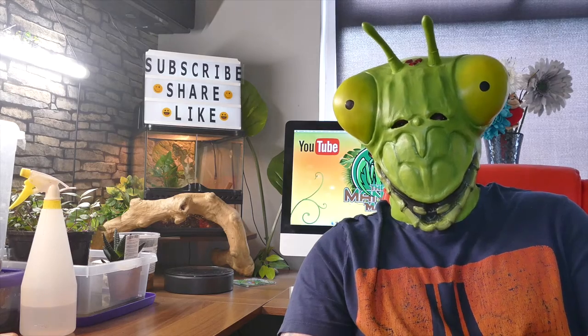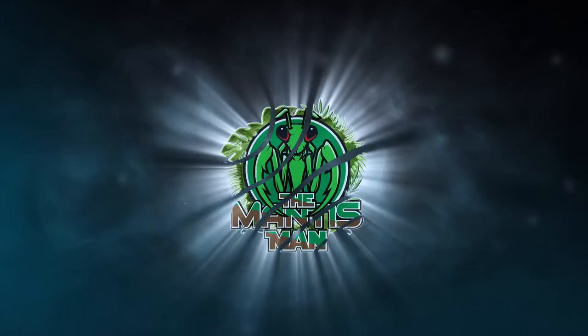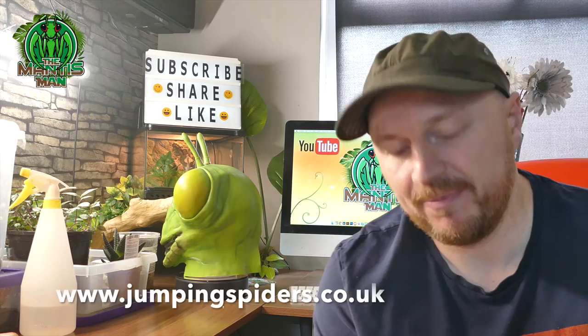It's that time again, we've got some Mantis Meal! Hello everybody, so we've been sent a Mantis package today and it's from Jumping Spiders Whet.